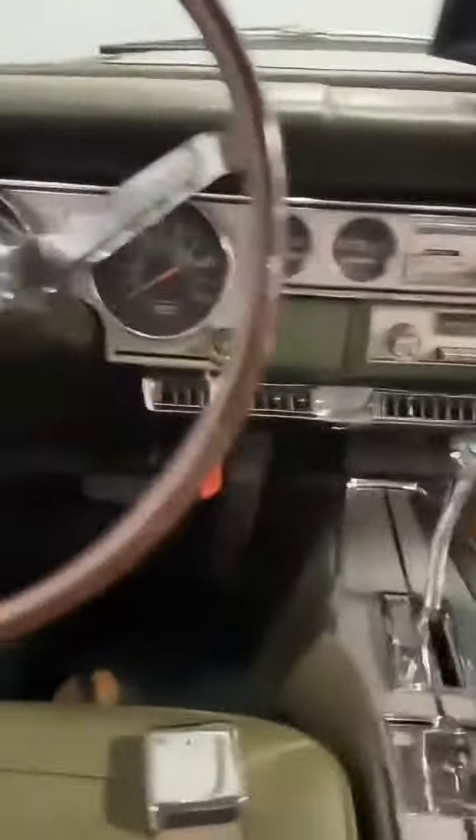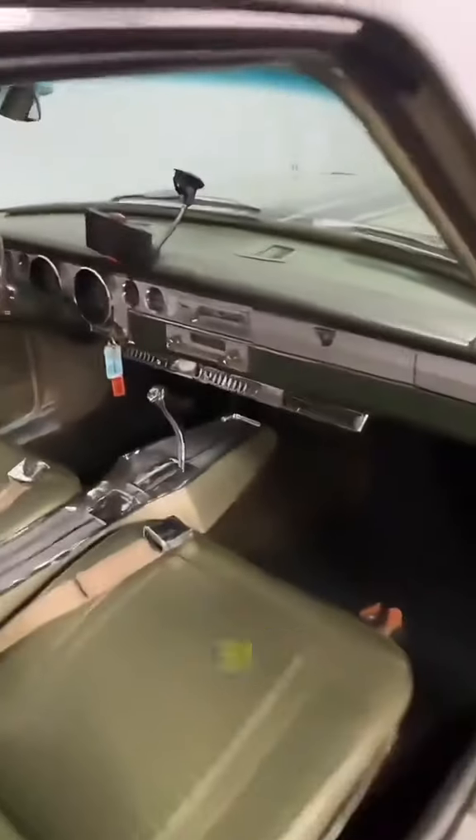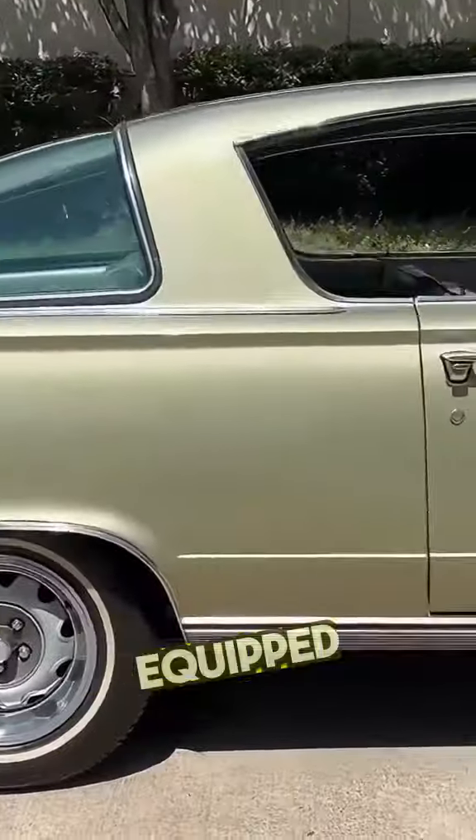Rear end: the 1966 Barracuda Formula S had an 8¾-inch with Sure Grip and 2.73 rear gears. The Formula S package was brought back in 1966, and 5,316 cars were equipped with it.